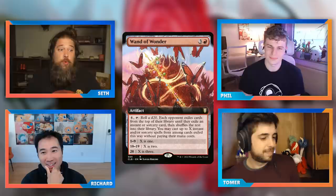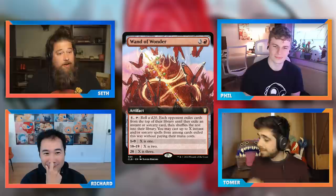Seth argues that Wand of Wonder, because you know you'll hit something good every time, just becomes another card draw spell — better and more powerful, probably fun for the caster, but less fun for the whole table. What makes Chaos Wand special is the chance it goes wrong. There's also a discussion about high-variance dice roll commanders and whether variance alone makes something fun.